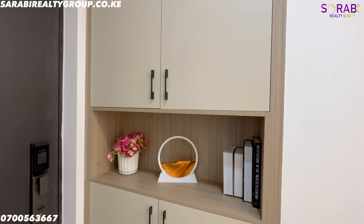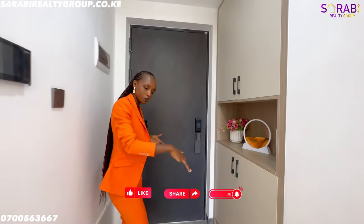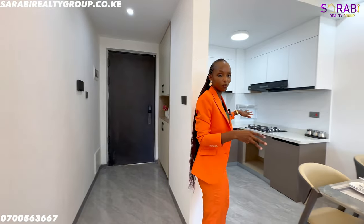We have cabinetry here that gives extra storage — you can put your shoes, decorative photos, or even books. The entry foyer gives the house privacy because you don't just walk in and immediately see the guests that are seated inside.